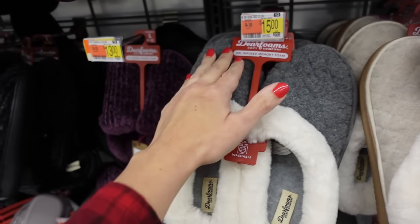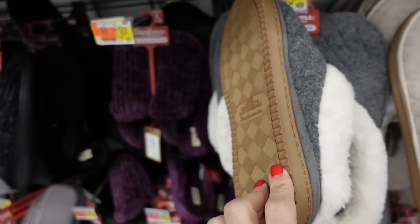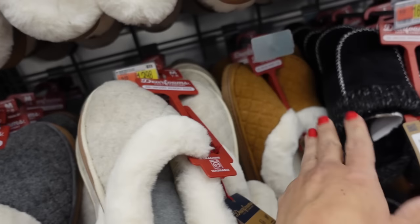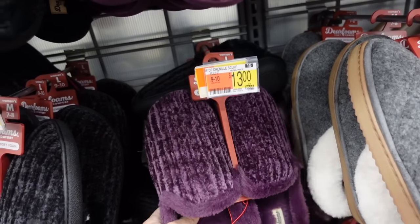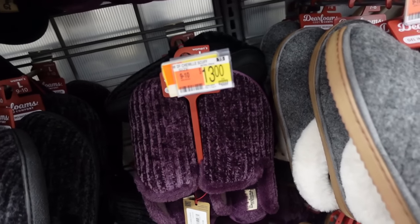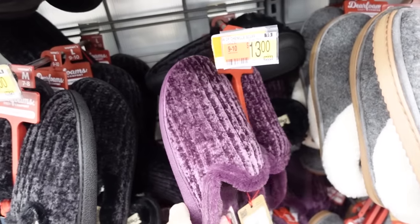Also this quilted style slipper with rounded toe, quilting that's plush faux fur, and rubber bottom — $15 in gray, also in beige and chestnut. There's also a chenille slipper from Deer Foams with a rounded toe, super plush with fur trim — $13 in purple and also in black and gray.